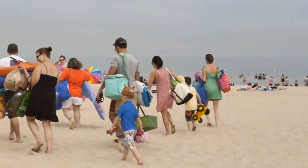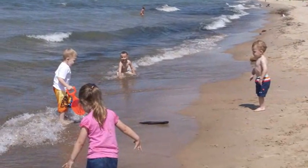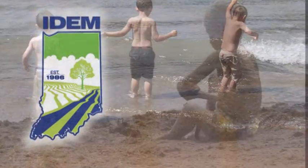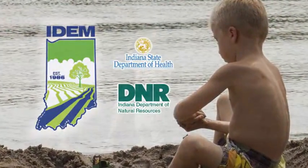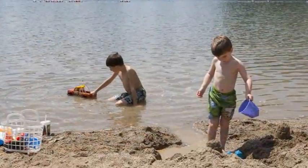Summertime in Indiana. For many Hoosiers, that means enjoying the water and spending time at one of Indiana's state properties and beaches. The Indiana Department of Environmental Management, along with the Department of Natural Resources, the State Department of Health, and local government agencies, want to make sure you stay healthy and safe while at the lake this summer.